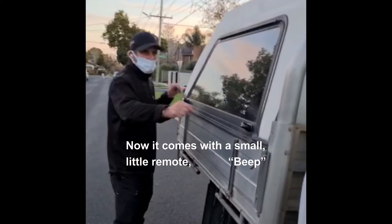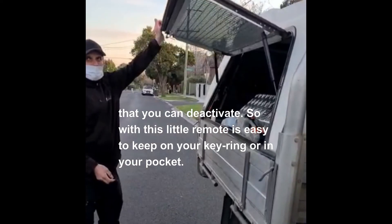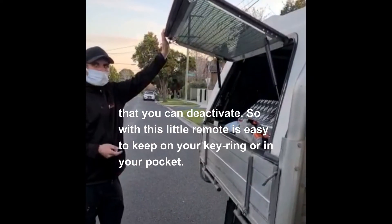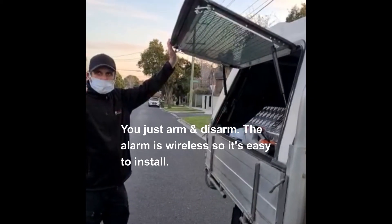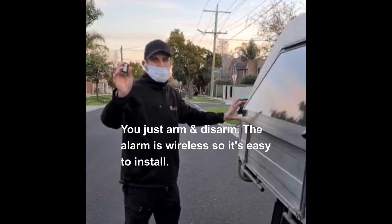It comes with a small remote that you can use to deactivate the alarm. It's easy to keep on your keyring or in your pocket — you just arm and disarm. The alarm itself is wireless so it's easy to install.